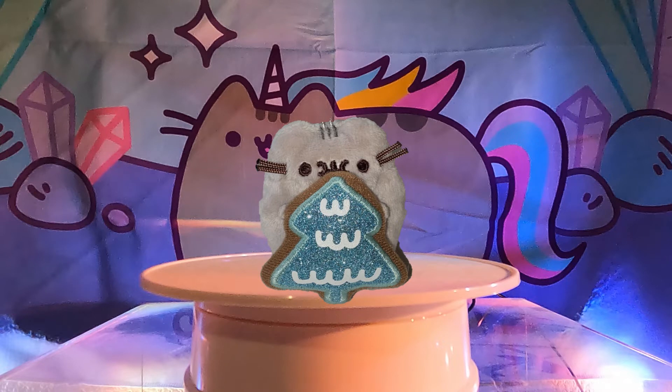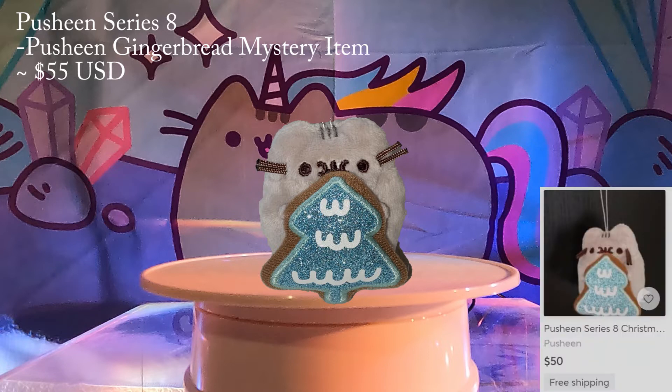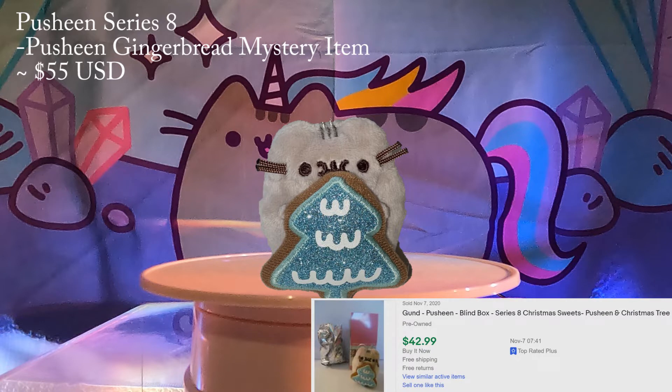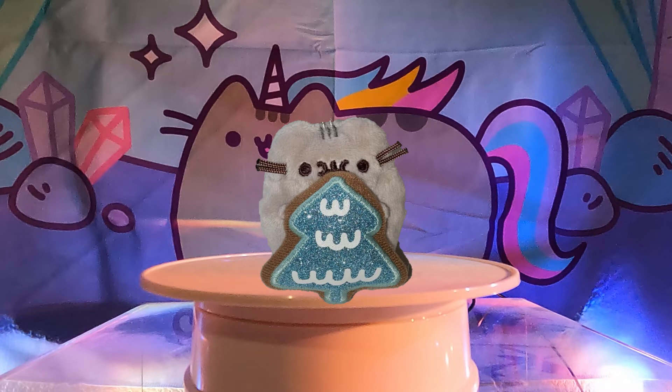Number 6: Gingerbread Cookie plush from Series 8. This series is winter themed with Pusheen and Stormy wearing Santa hats and holding various baked goods. The gingerbread cookie Pusheen is the mystery item in this series and the plush shows her holding a gigantic cookie with a nom nom face. She goes for around $55 on eBay. All these mini plushies so far have a little string so they can be hung on the Christmas tree as an ornament or elsewhere. We were able to find a few listings available for purchase.